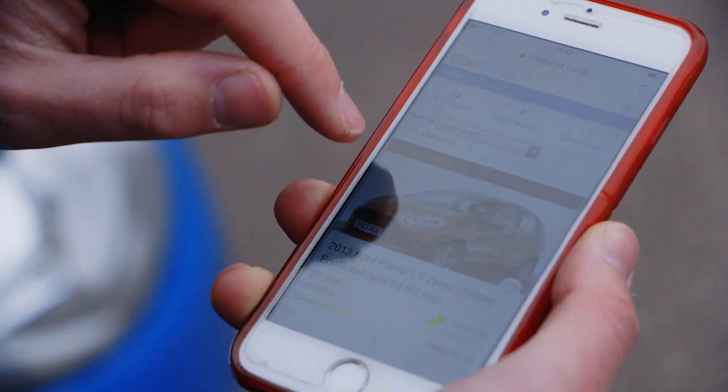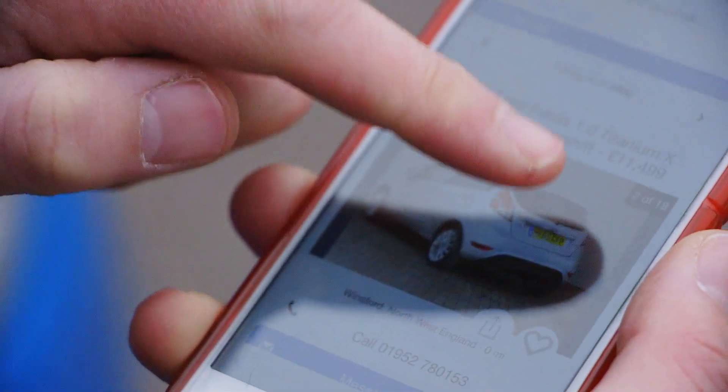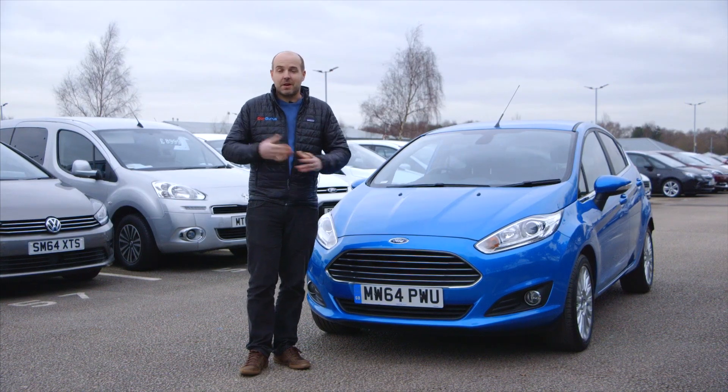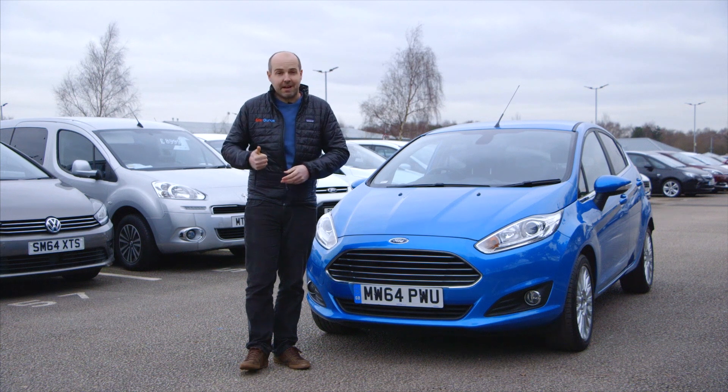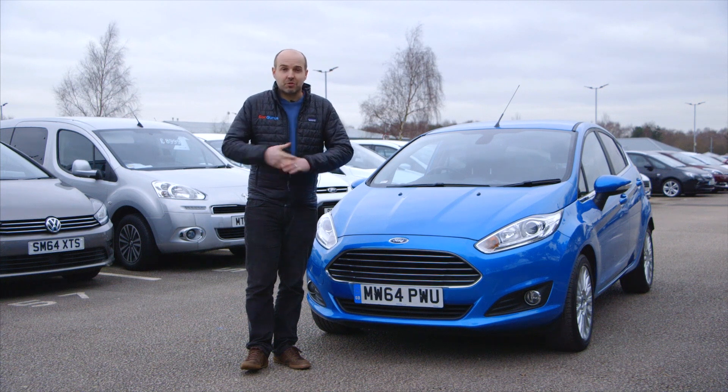You'll also want to know you're paying a fair price, which is where CarGurus' unique algorithm comes in — by analysing prices of similar Fiestas for sale within your area to tell you what represents a good deal. The really compelling thing about shopping for a used Ford Fiesta, aside from the fact that they're great value for money, brilliant to drive and very affordable to run, is that there are loads to choose from.